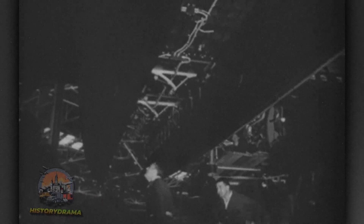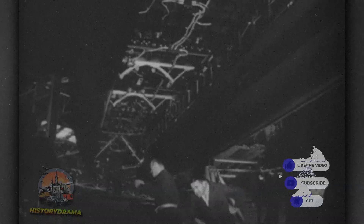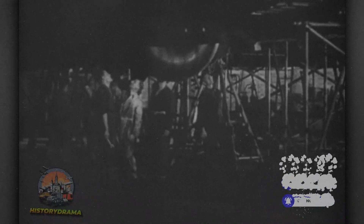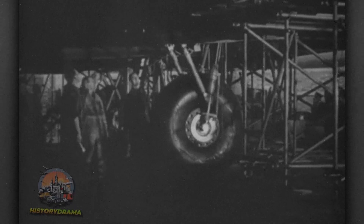Raw materials such as aluminum, steel, and plywood arrived by rail, and skilled workers operated lathes, presses, and rivet guns while under constant threat of Luftwaffe bombing. To boost morale, workers often inscribed personal messages inside aircraft, reminding them of the human spirit behind the war machine.